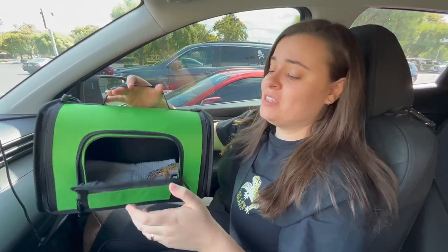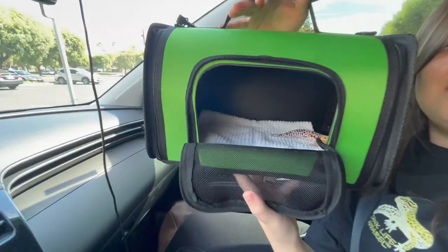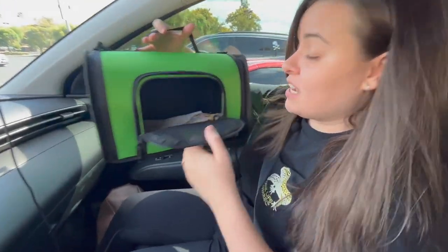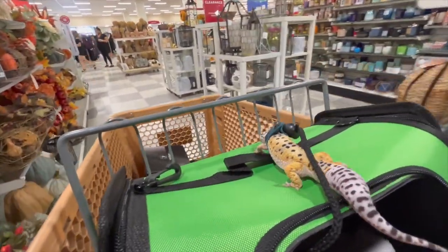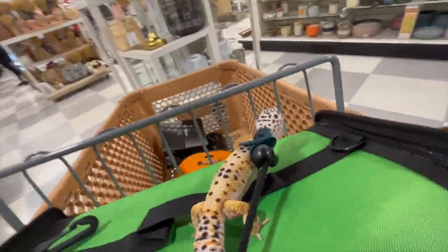We have the second store and it was super busy in there so I really didn't get to film. But we got a little thing for him — look at him, he just walked in as soon as I opened it. I think he's tired. Already store one and he's exhausted. Now that he's situated we can go shopping. You know, I made it to Bass Pro. So cool.